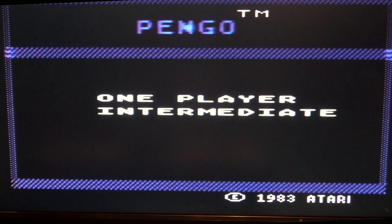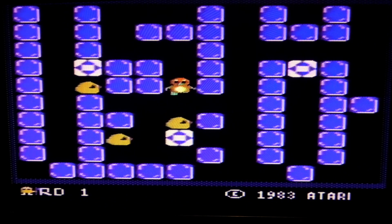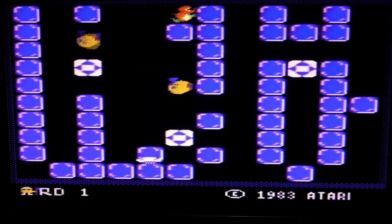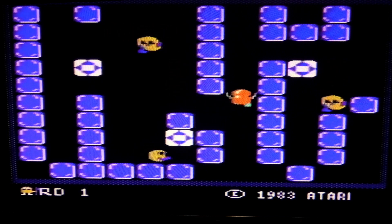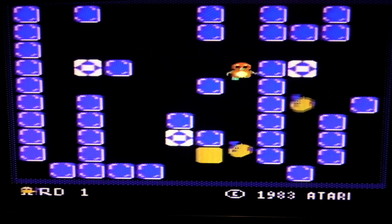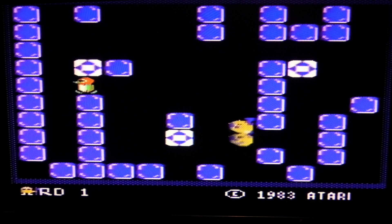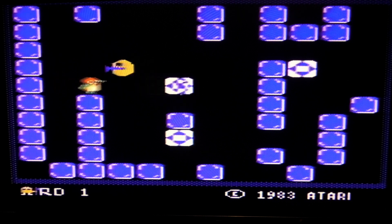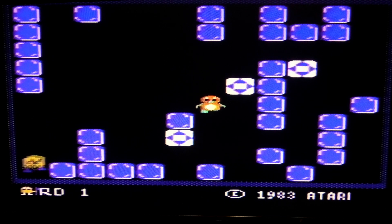Should we do one more game? How about Pingo? This is a game I never had back in the day, so I'm not that good at it. What are we supposed to do with this block? I don't know. I wonder if you could turn the music off — I don't think so.